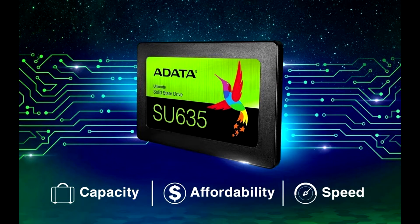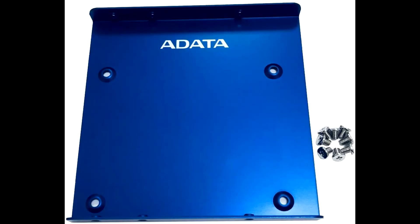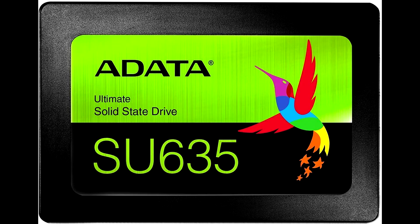It also possesses lower power consumption and noise level compared to other solid state drives. This SSD also offers ADATA's file management and data migration software for maintenance of data and to store data in a safe place.